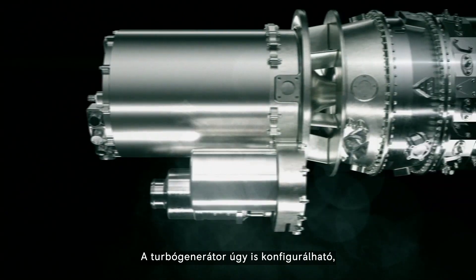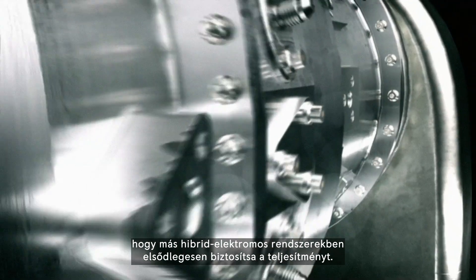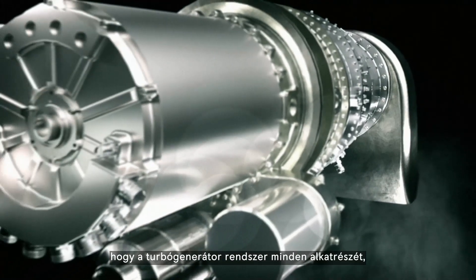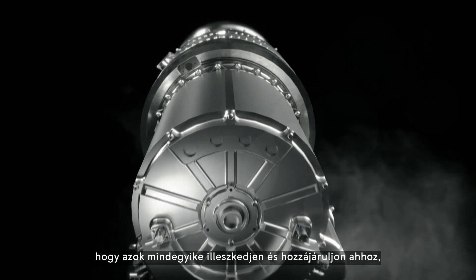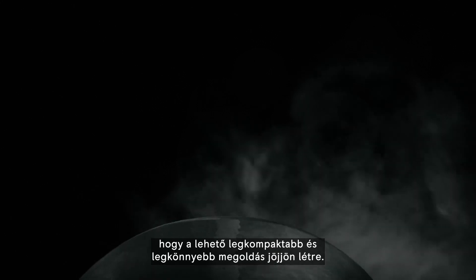The turbo generator can also be configured to provide the primary power in other hybrid electric system architectures. Fully integrated means that we are designing all the components of the turbo generator system — the gas turbine, the generator, the power electronics — to all fit together and interact with each other in a way that allows the most compact and lightweight solution possible.